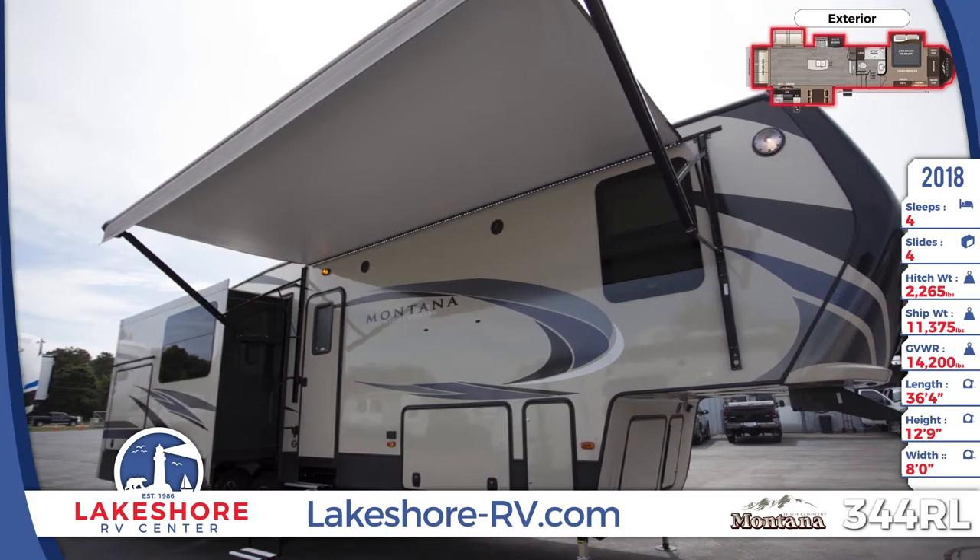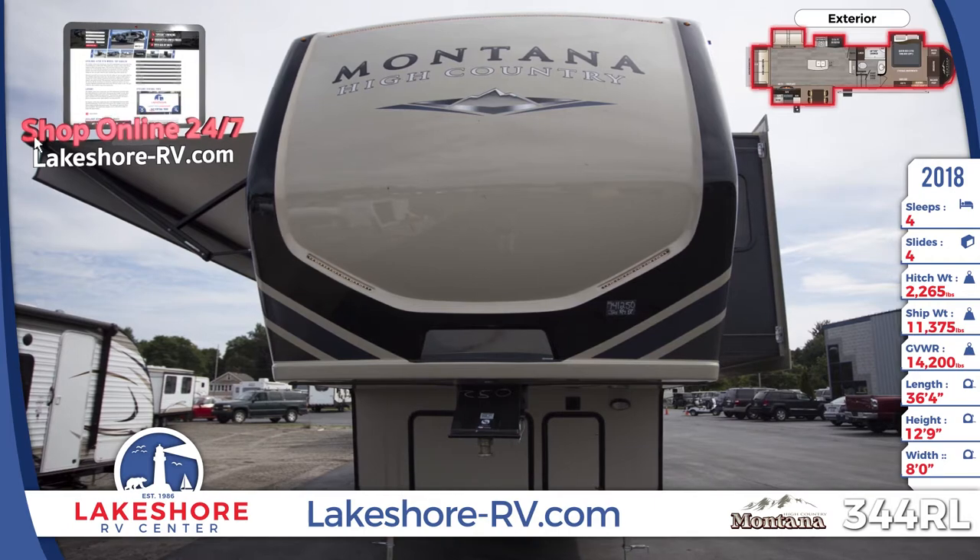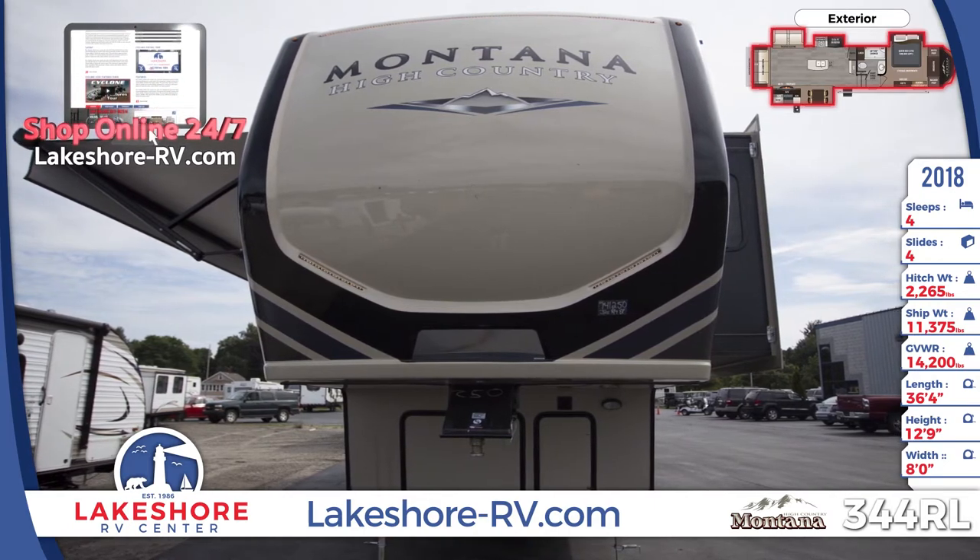Live the good life and the great outdoors while camping or traveling in the new 2018 Montana High Country 344RL. Find yours today at Lakeshore RV Center.